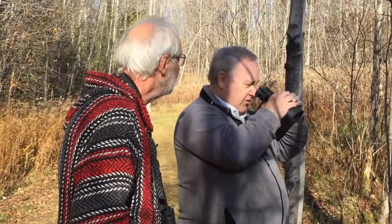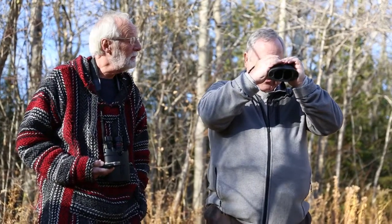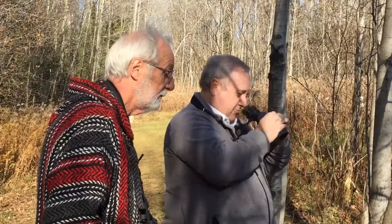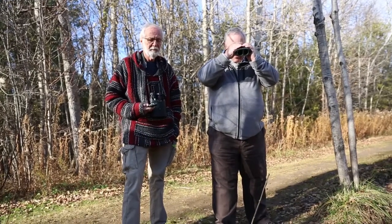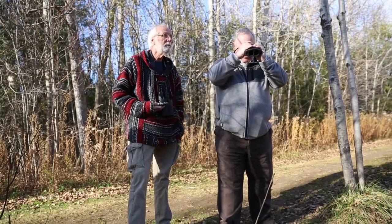Close focus is one thing. I did check the close focus, and again I'm amazed. I can see fish in that pond there, some minnows. What's that — ten feet? About two or three meters maximum? I think so. And that can vary from person to person, but I can actually see minnows in the water there.